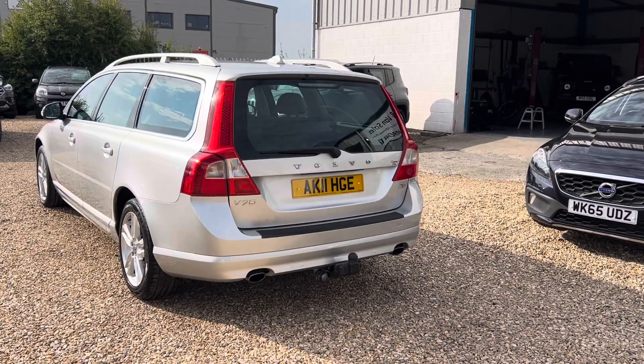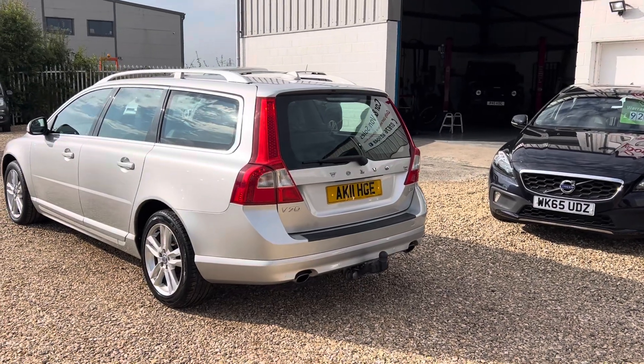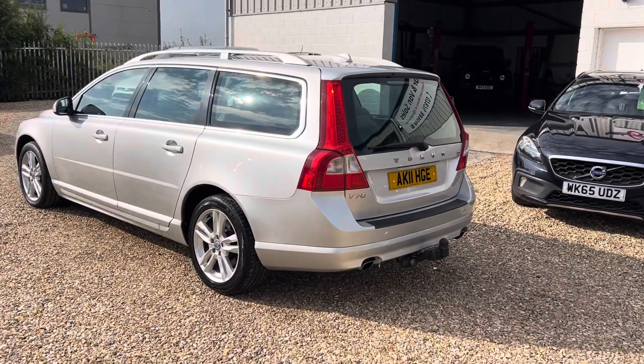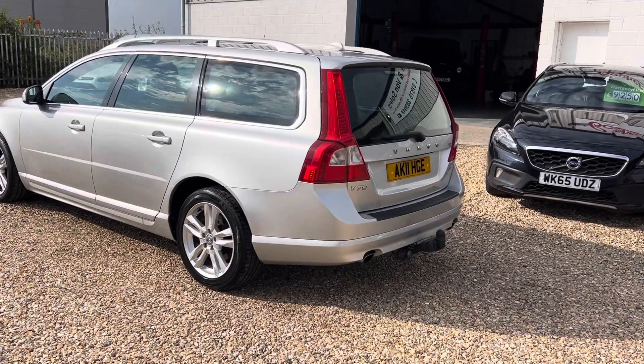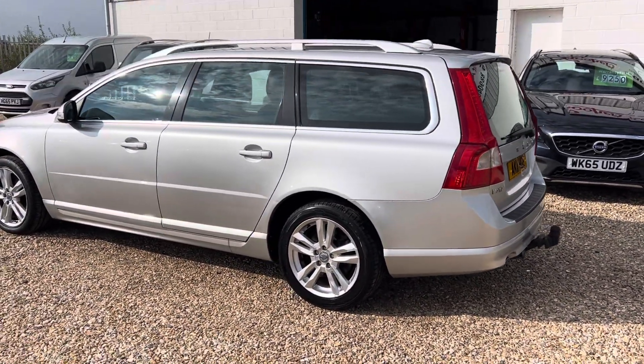It's a 2011 Volvo V70. It's the SE Luxe model and it's a D5, so it's the bulletproof 2.4 engine, just known for being unbreakable and is very economical as well.